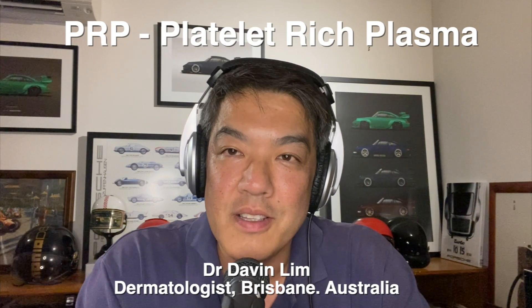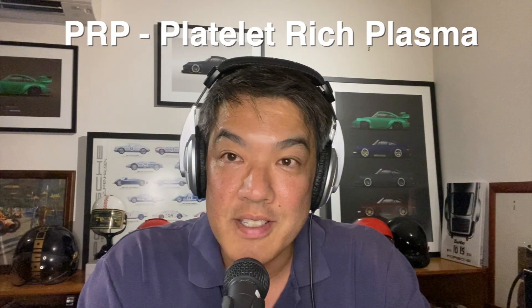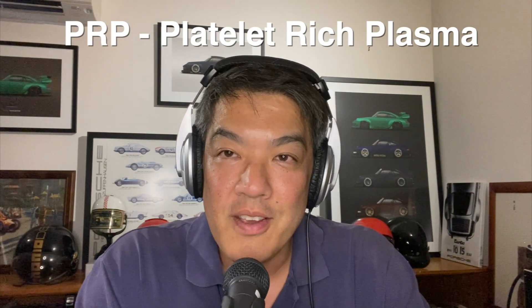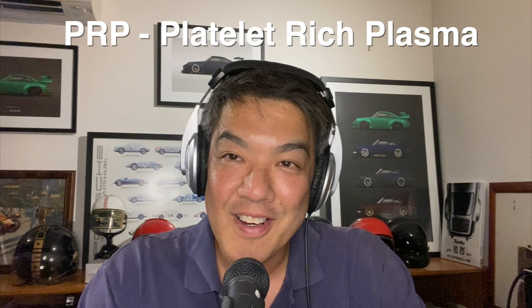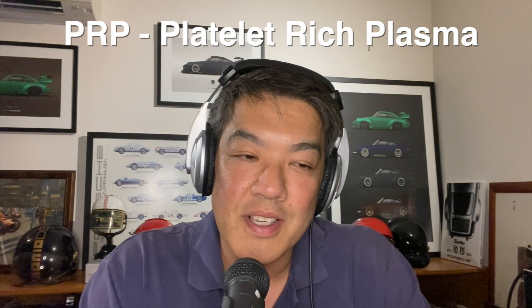Hey guys, Dr. Duffin, Board Certified Dermatologist. Today we'll be talking about PRP — platelet-rich plasma — how it's used in medicine, what the level of evidence shows, how it may or may not help with acne scarring, and I'll also share my experience over many years using PRP.